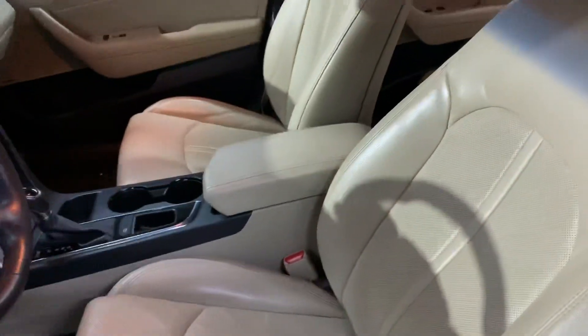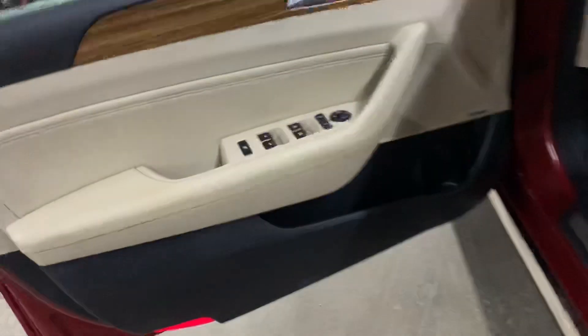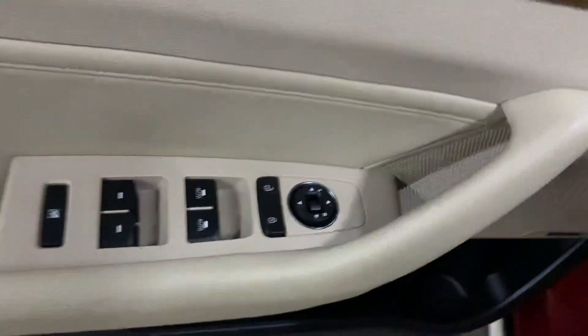So the interior of this vehicle is going to be leather in great shape, great condition. You've got your power seats here in the front. Passenger seats are also going to be in great shape, great condition. We have recently detailed this vehicle. You're also going to have power windows, power locks, power mirrors.